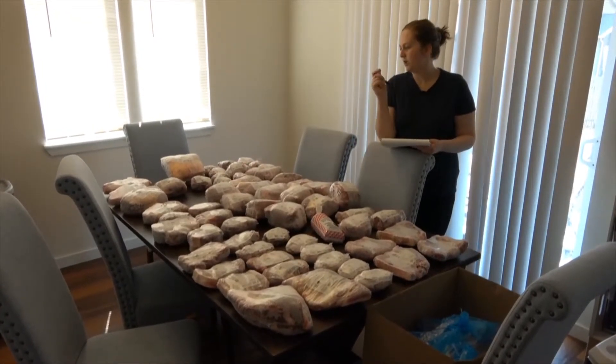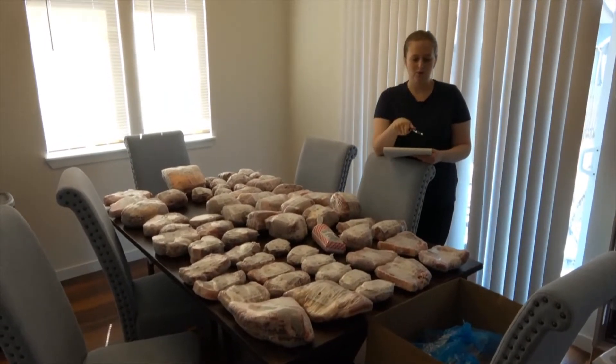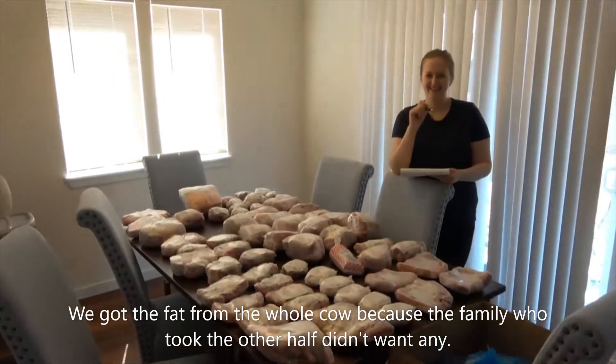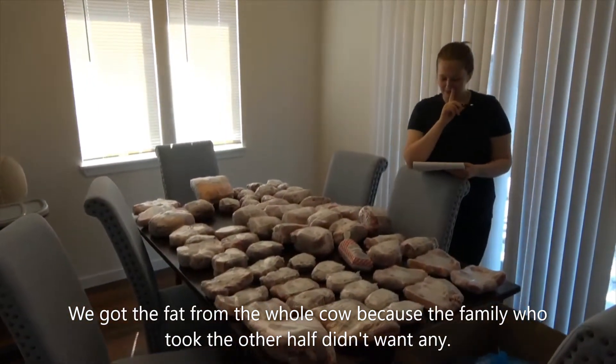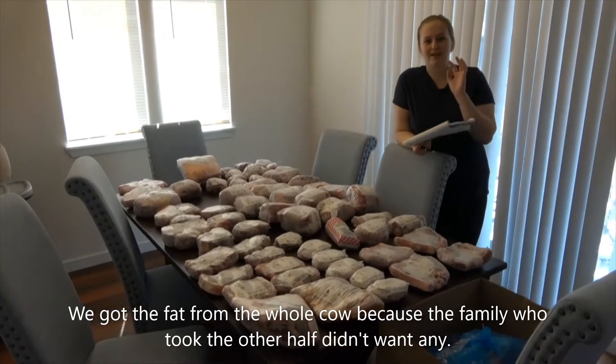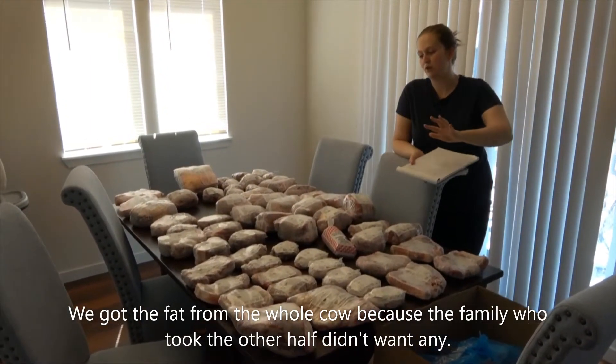We got a lot of soup bones and marrow bones to make bone broth, and we got 24 pounds of fat. I'm going to go through all the cuts that we got and choices that I would make differently next time, just to give you an idea of what you can get.